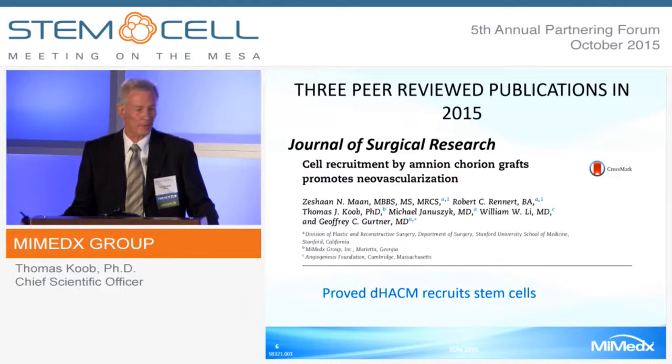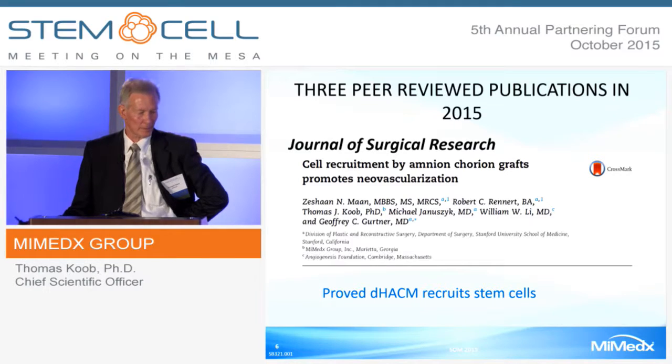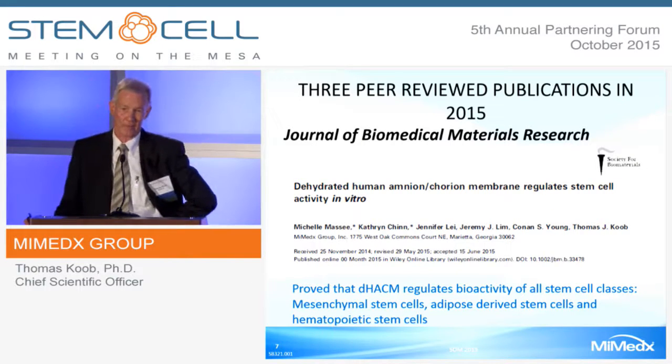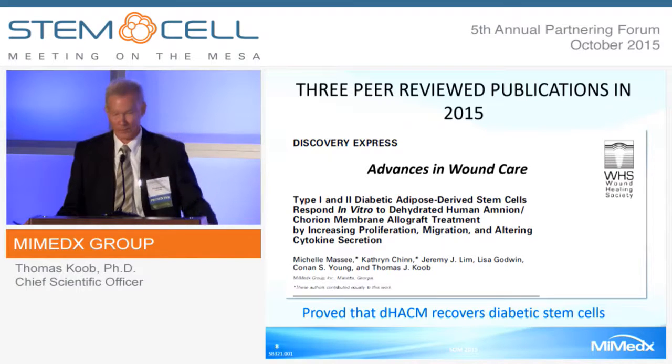We've published three peer-reviewed papers in 2015. One in the Journal of Surgical Research, a collaboration with Dr. Gertner at Stanford Medical School, proved that DHACM—dehydrated human amnion-chorion membrane—recruits stem cells. Another paper in the Journal of Biomedical Materials Research proved that DHACM regulates bioactivity of all stem cell classes: mesenchymal stem cells, adipose-derived stem cells, and hematopoietic-derived stem cells. And recently we published a paper in Advances of Wound Care that proved that DHACM recovers diabetic stem cells. I'll go through these papers in more detail later.